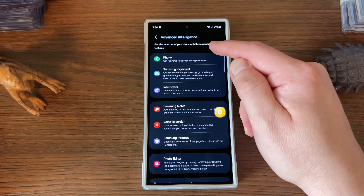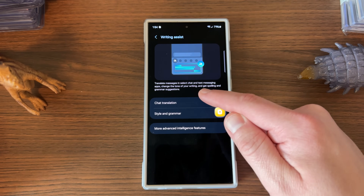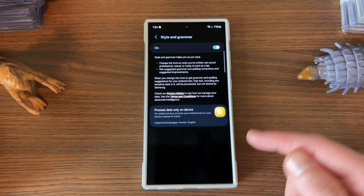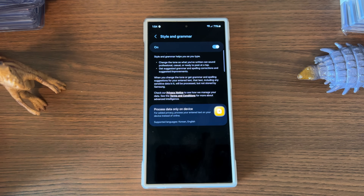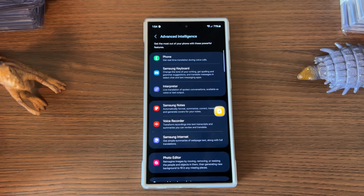The phone option allows you to get real-time translation during voice calls. Samsung Keyboard has a couple of options — chat translation, and the one I use most is called style and grammar, which lets you choose how to write your posts, emails, or whatever you want in a certain style, like for social media or work. I honestly don't use translation a lot, but if you interface with people who speak other languages, it's very useful.